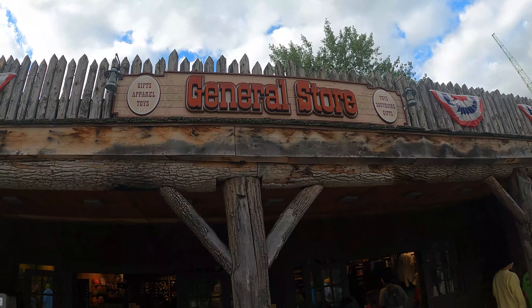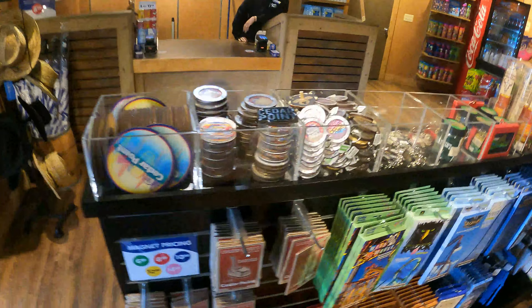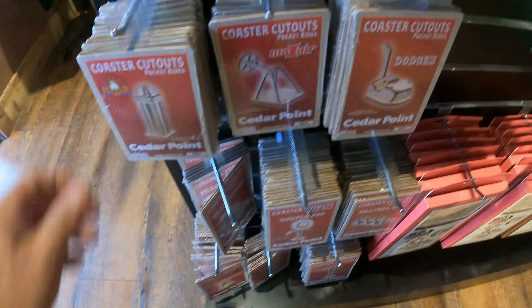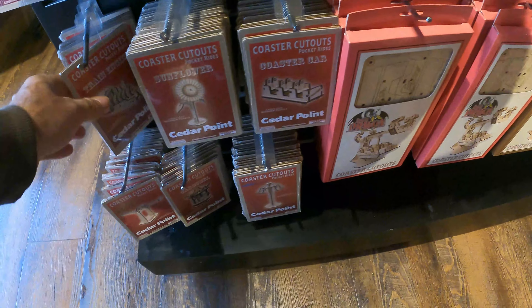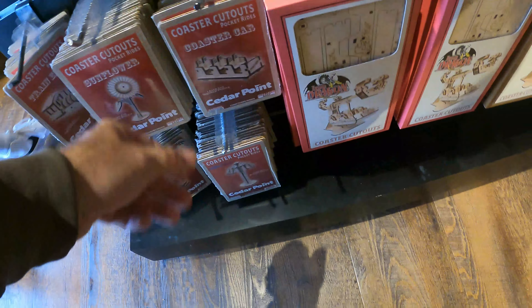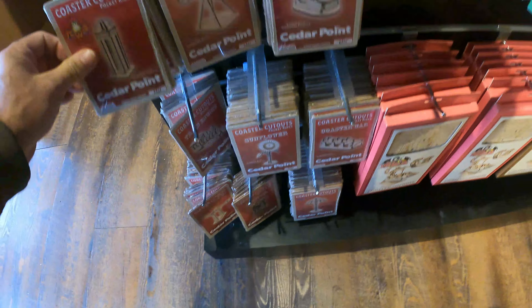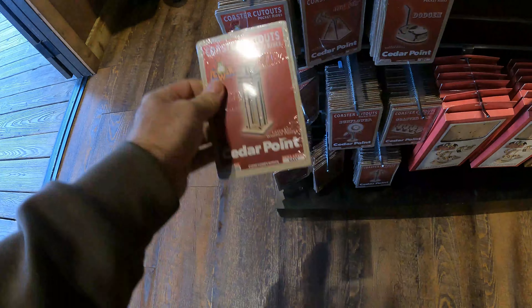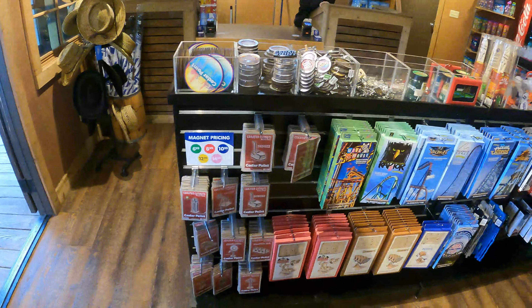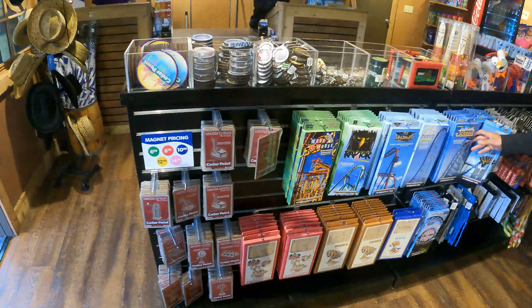Something I probably never noticed before — back here in the general store in Frontier Town, they have these wooden coaster cutouts. But they also have the Dodgem cars, antique cars, a Power Tower, Max Air, a sunflower, the train, a coaster car, Skyhawk, and a carousel. These are around $10 each. These are in the general store in the back of the park in Frontier Town, and they also have the regular size coaster cutouts available for purchase.